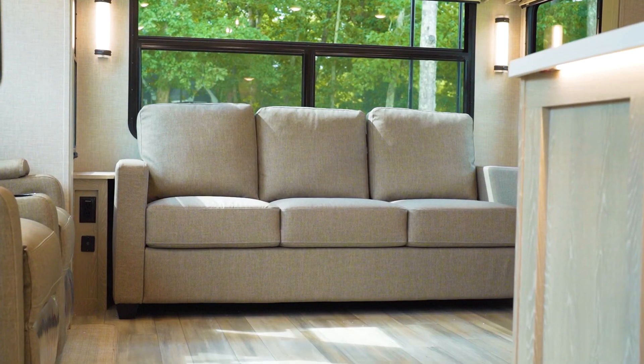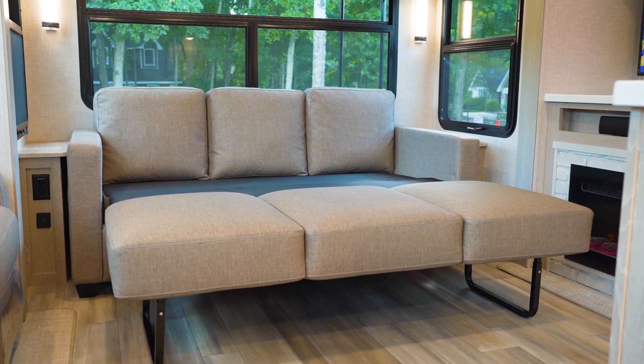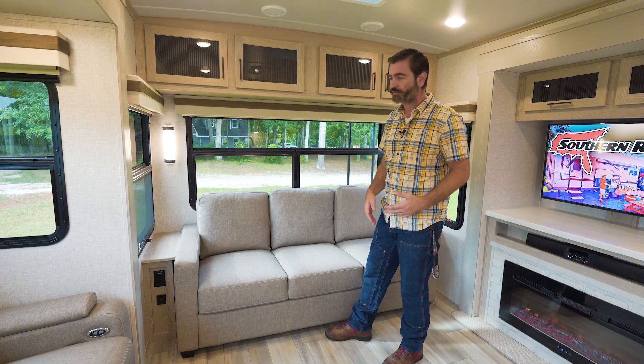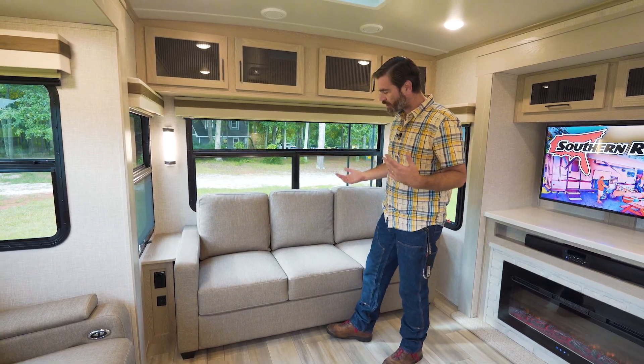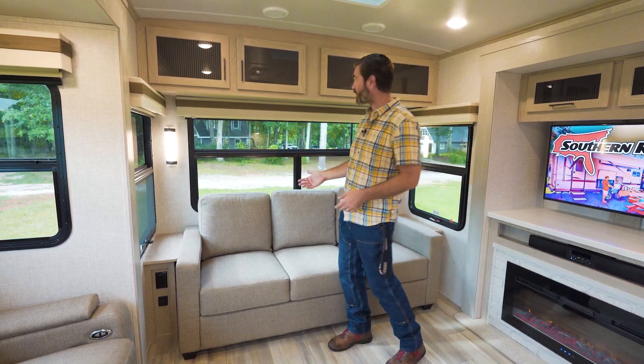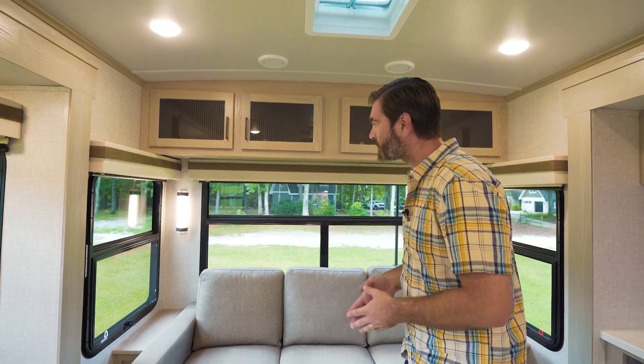Behind me we have a tri-fold sofa, so this does pull out and become a guest bed should you need it. New for 2023, they've switched up the furniture. It looks like cloth, but it's actually sealed, so if you were to spill something on it, it's going to clean up really easily. It has that cloth look but it doesn't feel like it. Up above there's storage — that's going to be a recurring theme as we go through here.